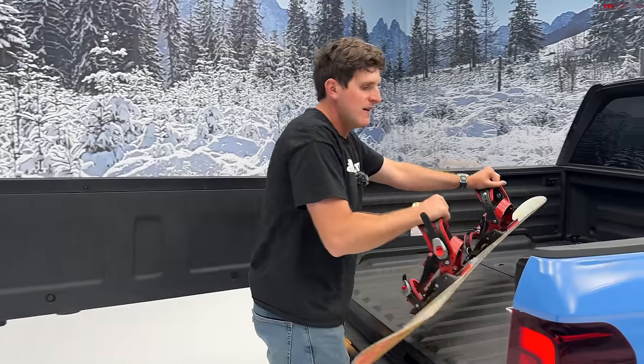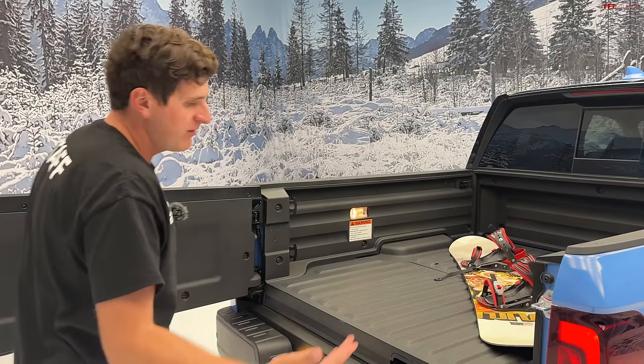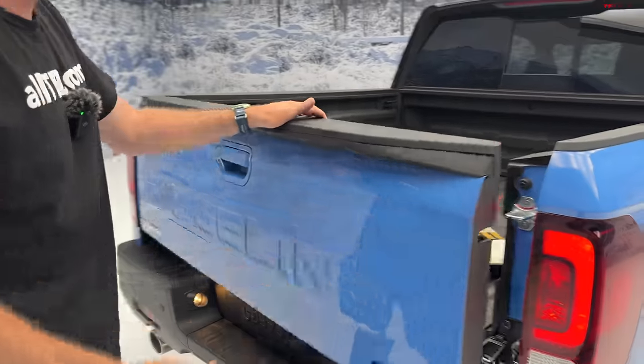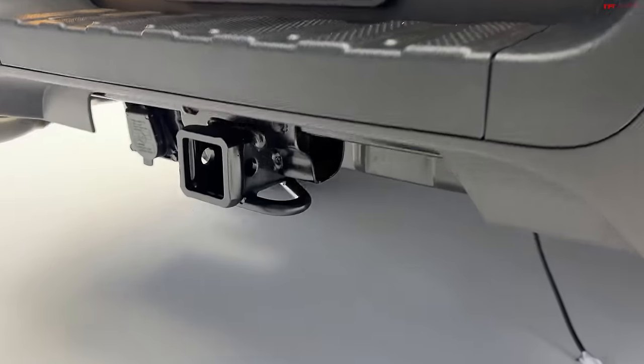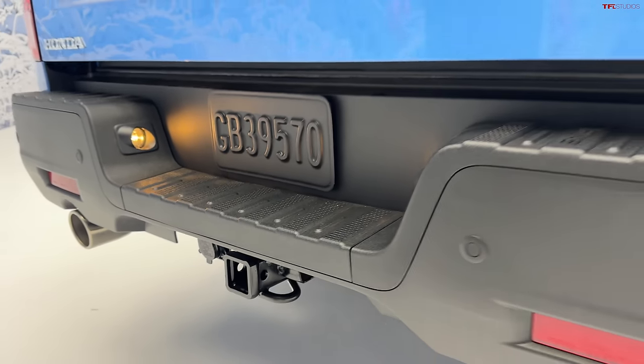Towing capacity on this truck is 5,000 pounds — certainly not the most in the segment when you've got vehicles now touching 7,000-plus pounds in some cases, but still pretty decent towing capacity for the average person. You can tow your small camper or your side-by-side to the trail.